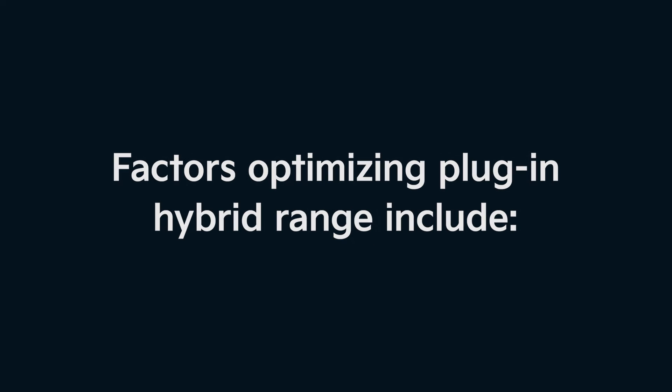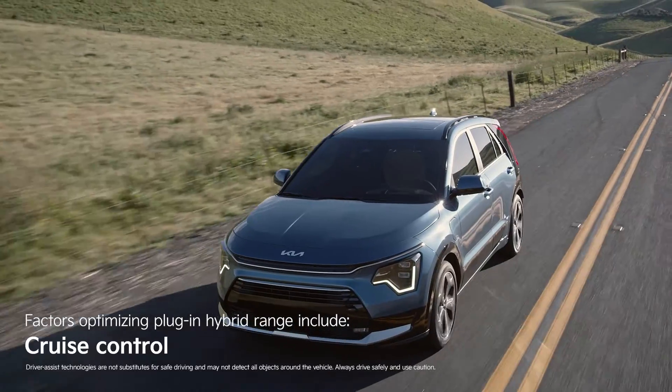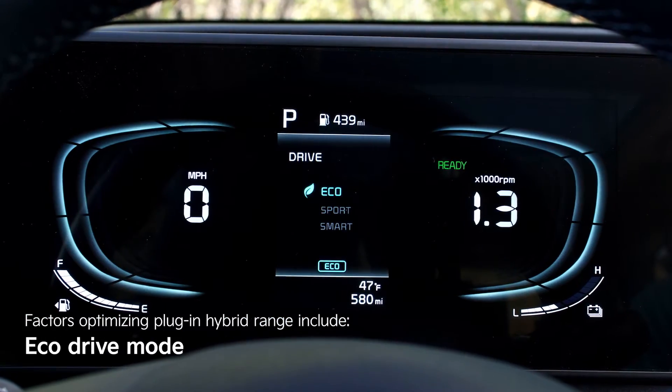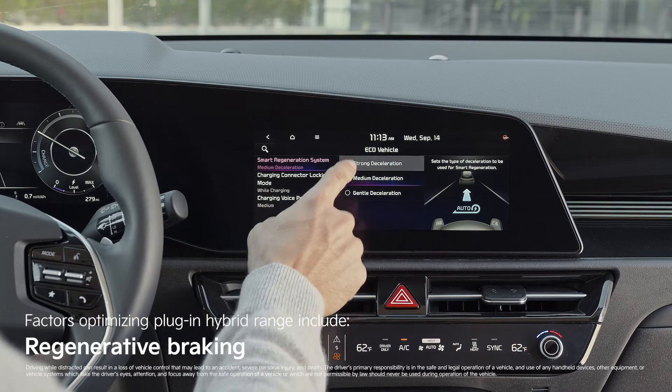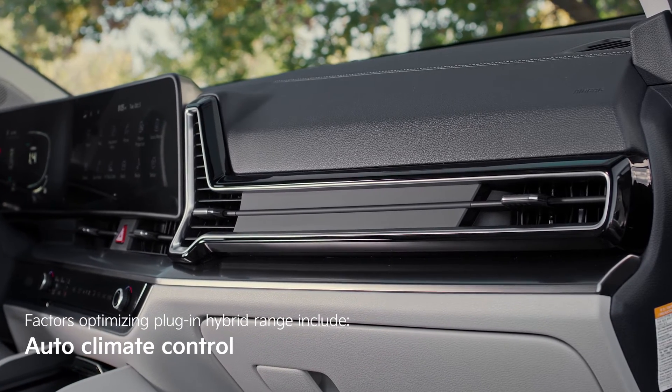There are things you can do to optimize your range: drive at moderate speeds, use cruise control when possible, limit fast acceleration, set your drive mode to eco, enable regenerative braking, and keep your automatic climate control set to a moderate temperature.